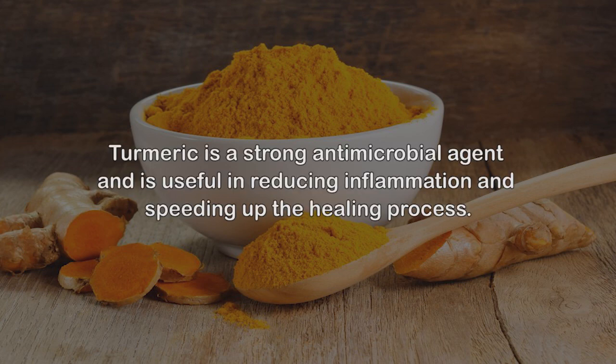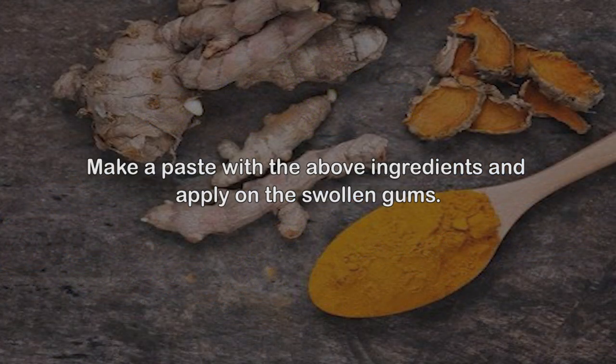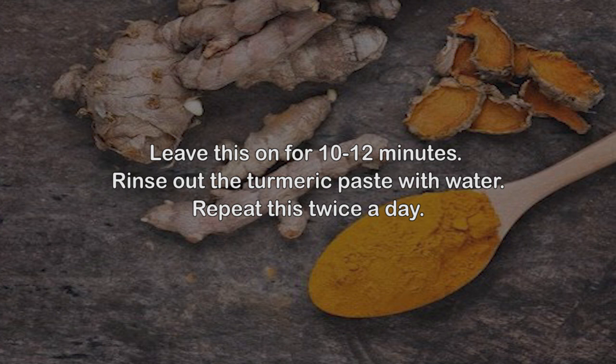Remedy 7: Turmeric. Turmeric is a strong antimicrobial agent and is useful in reducing inflammation and speeding up the healing process. Make a paste with the ingredients and apply it on the swollen gums. Leave it on for 10-12 minutes, then rinse out the turmeric paste with water. Repeat this twice a day.